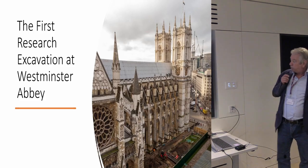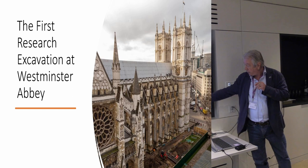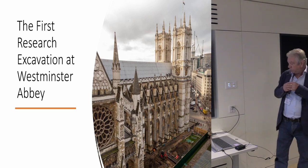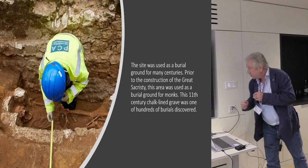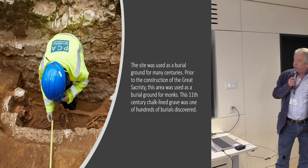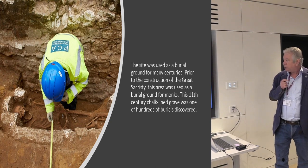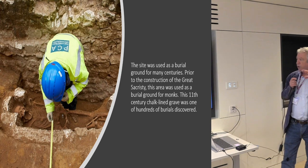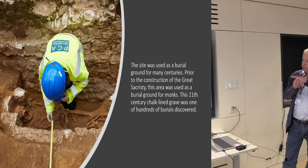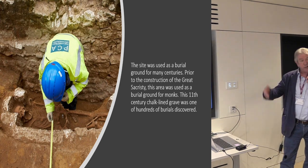Here's the site at Westminster Abbey. The site area is down between the North transept and the eastern half of the nave. The site had been used as a burial ground for centuries, and this is one of the early 11th century Cis tombs — a chalk Cis tomb with the burial inside it. These burials were earlier than the great sacristy, which was also on the site. Everything was going on very smoothly. It was before the pandemic. We'd been there since the end of 2019. Everybody was very excited.